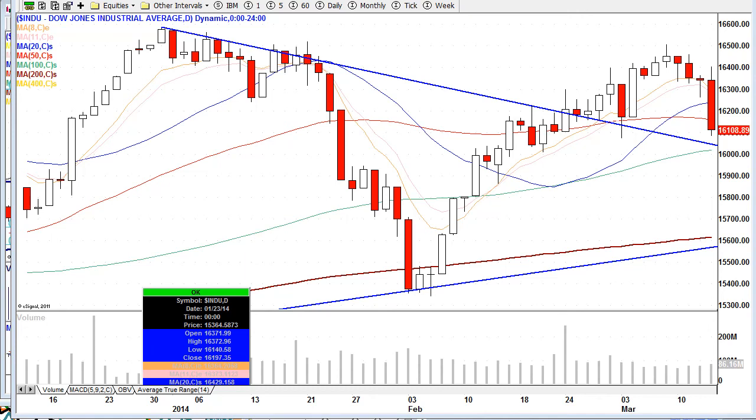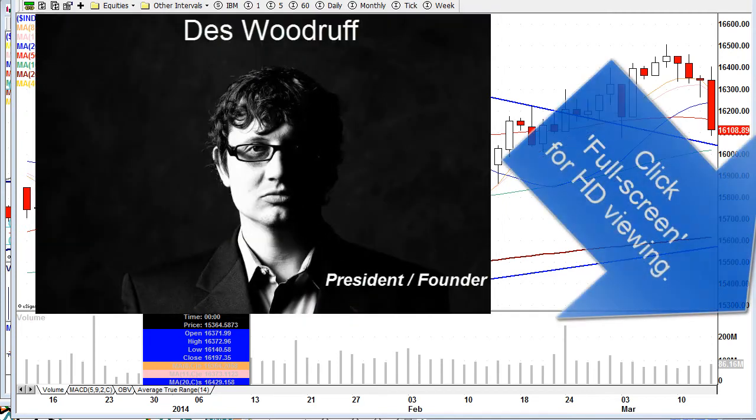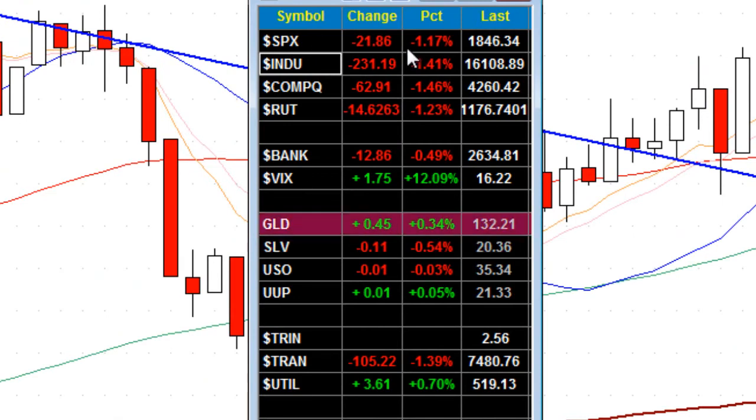The Dow gets pounded, down 230 points. My name's Des here at Grok Trade. It's Thursday, March 13th, 2014. The S&P 500 takes its biggest fall since February 3rd — a huge drop in the markets. The S&P down 1.17%, Dow down 1.4%, NASDAQ down the same. Russell's down 1.23%. Banks off only 0.5%, showing relative strength in this huge sell-off. VIX up a whopping 12% gain.